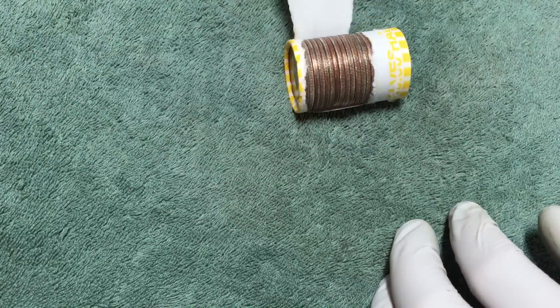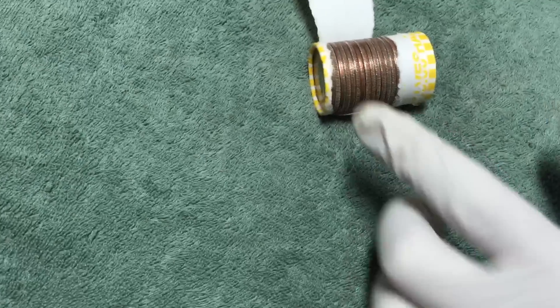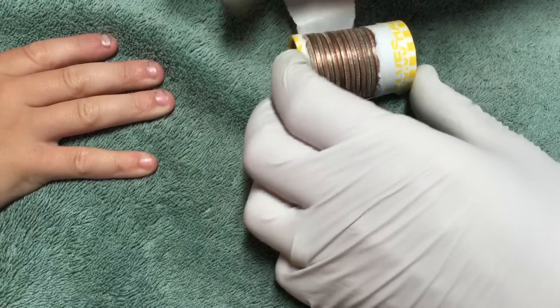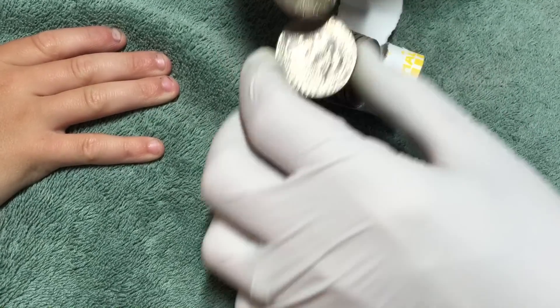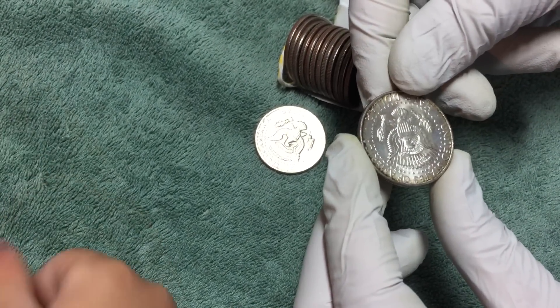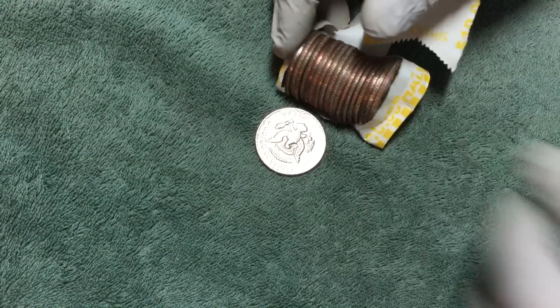We just started the second box, about 10 rolls in. I don't know if you can see that, but it looks pretty shiny so let's take that out and see what it is. Nice — it's a 1968 40% silver half dollar. That thing is shiny! Hopefully there's some more in this box.